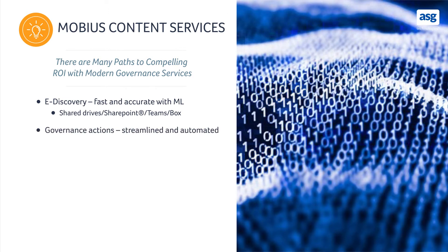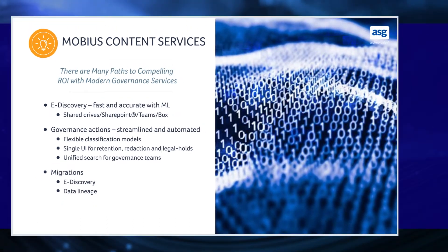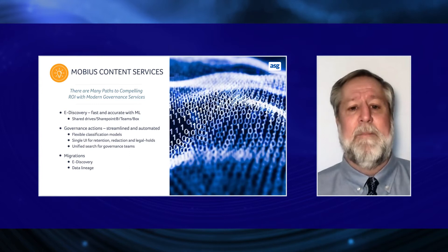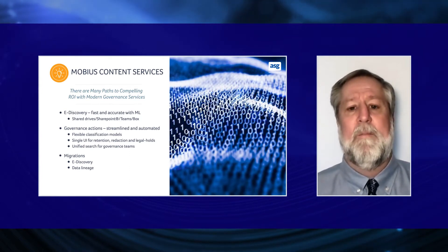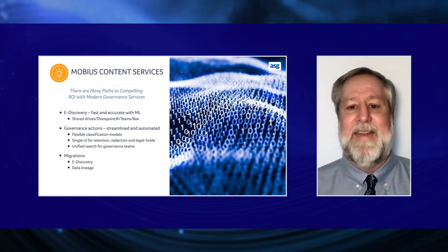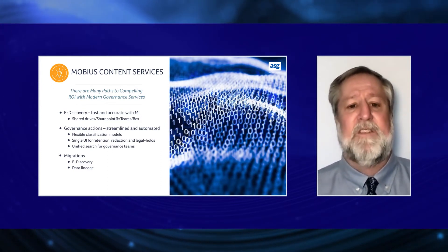ASG's ability to provide governance actions that are streamlined and automated — ranging from flexible classification, single UI, to implementation of full lifecycle management — all supporting federated searching and federated redaction across the environment. This means for an organization a single platform that provides workflow, RPA, data intelligence, and modern governance services in a single solution.